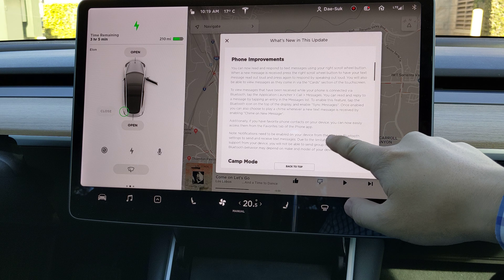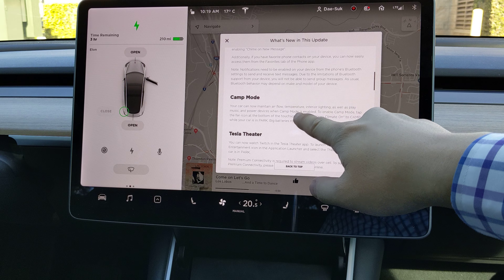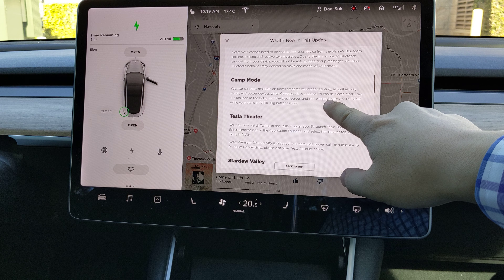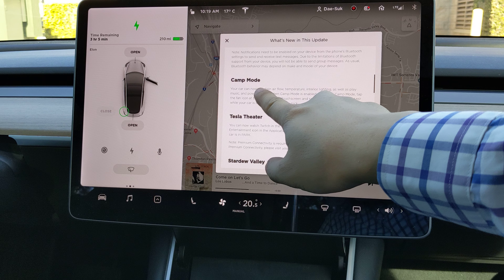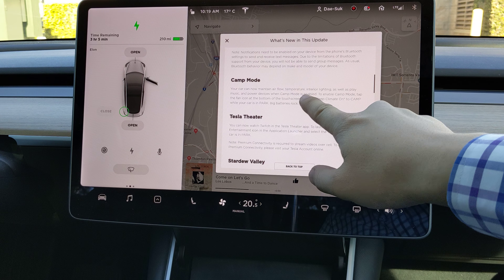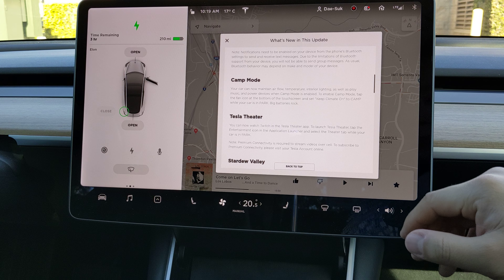It can sync messages, and camp mode is available. My car can now maintain the airflow temperature, interior lighting, as well as play music.